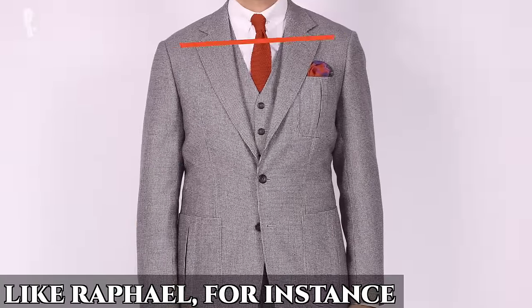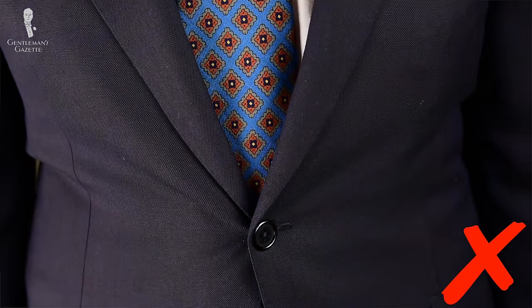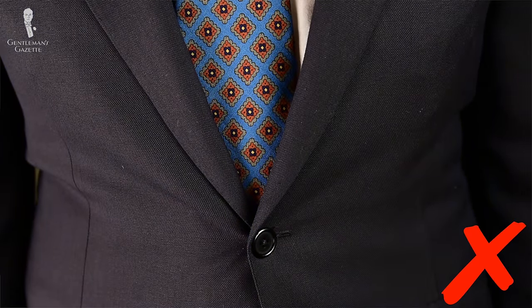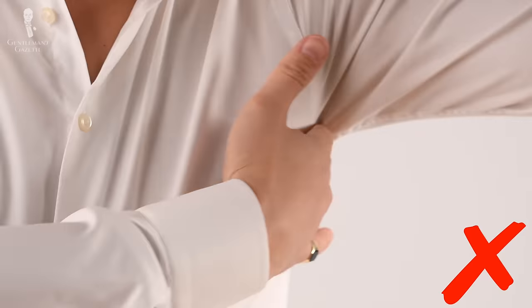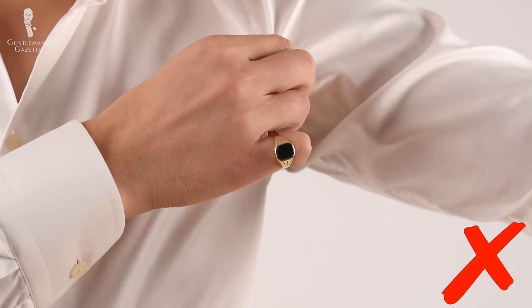So, when you realize that one of your shoulders is actually more sloped than the other or that one arm is slightly longer than the other, you also realize all the limitations and imperfections in the way a dress shirt fits. Usually that's expressed in wrinkles — if something is too tight, you get X-wrinkles; if one side is too low, you get wrinkles underneath your armpit and so forth.